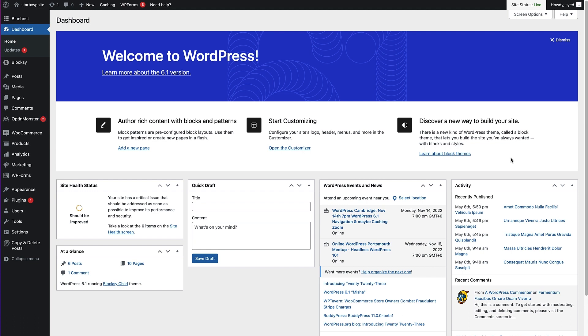Now that we've got the SSL certificate installed on our website with our hosting, we can look at the first of two methods to get the SSL certificate working with WordPress. Our first method is recommended for any beginner because it's super easy. All you have to do is install one plugin called Really Simple SSL, and that'll take care of everything for you.